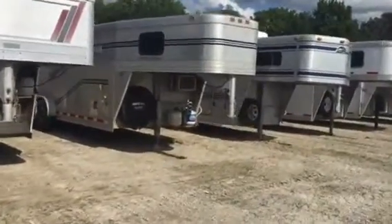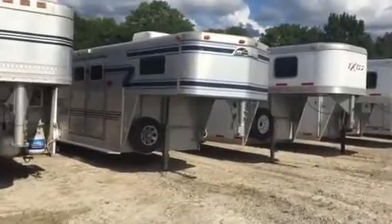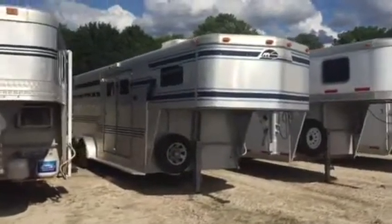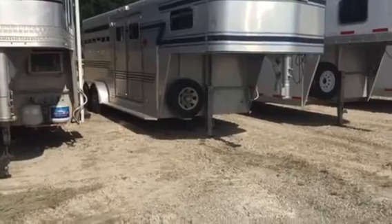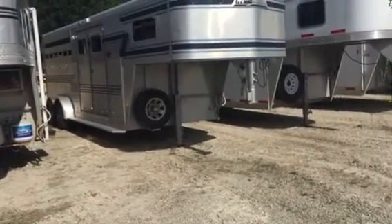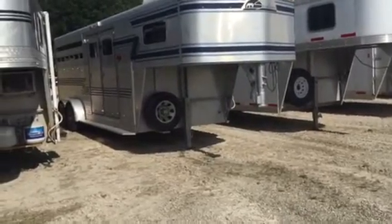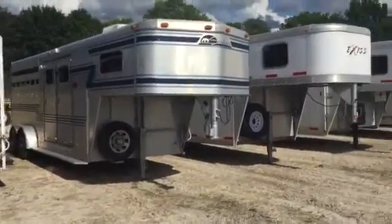Southern Classic — again, just a little weekend trailer. Sundowner, 1993 — I bought this from an individual. It's got a mid-tack, a shower, bed, AC, sink. It does not have a toilet. Nice, clean trailer.